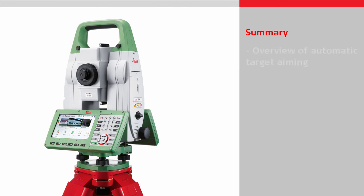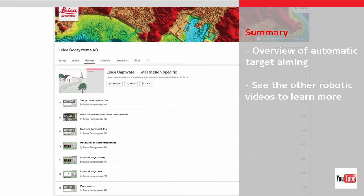This video gave an overview of automatic target aiming, which is a feature of robotic total stations and multistations. Other videos will look into other robotic total station features, so do watch those videos if you would like to learn even more.